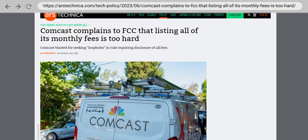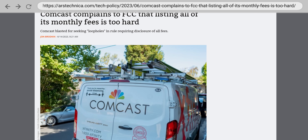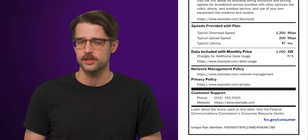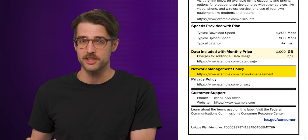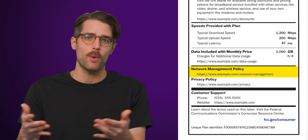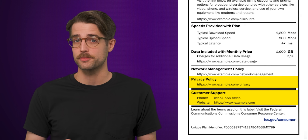Hopefully in the future, there will be a more standardized way to provide these numbers, but given that ISPs like Comcast are already unhappy about just having to fill out a label, whether that'll happen is anyone's guess. The bottom of the label also has to include any data caps and overage charges, a link to the ISP's network management practices — which is essentially how well they adhere to net neutrality principles — and a link to their privacy policy and customer support services. ISP websites are also required to compile all their labels into a publicly available spreadsheet, which could be useful if you want to quickly compare plans.